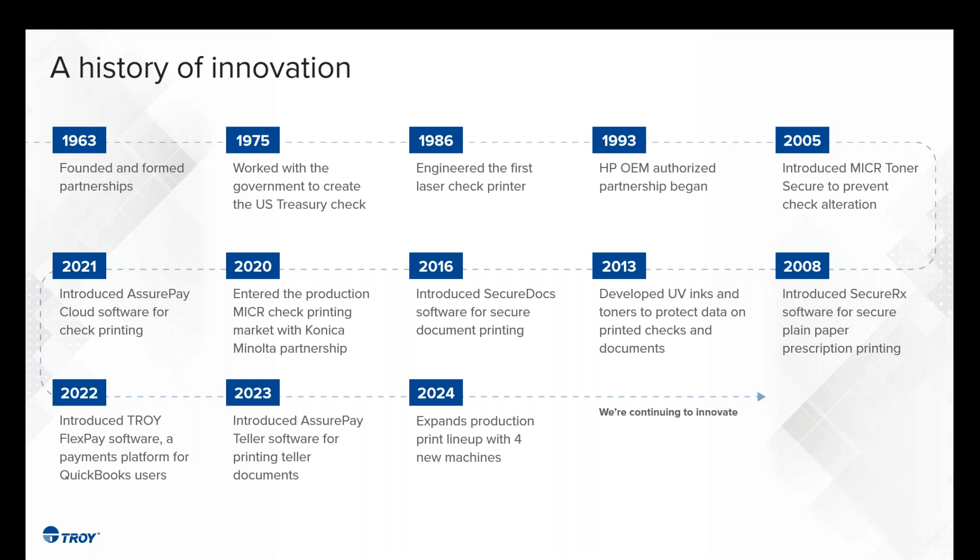From there, we really started to diversify our portfolio of products and services — not just other toners and inks, but really getting into the software space as well. We listen to our customers, get feedback from end users, and find ways to create new products and services to solve those business challenges. And then in 2024, where we are today, we're going to talk about our expansion in the production world.